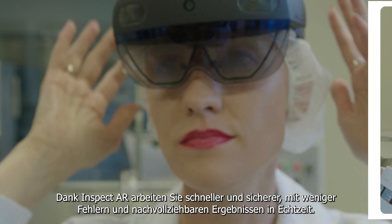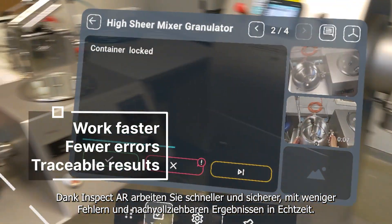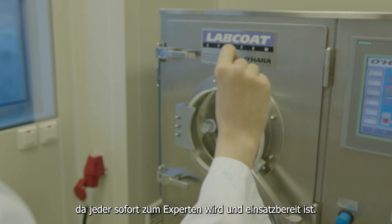Thanks to InspectAR, you work faster, safer, with fewer errors and traceable results in real time. In addition, you're able to reduce the time to fix the rate because anyone becomes an instant expert and is ready to operate.